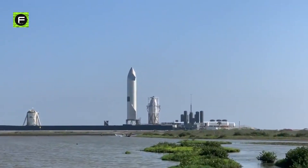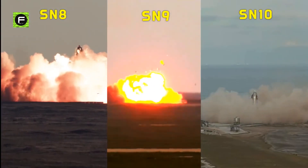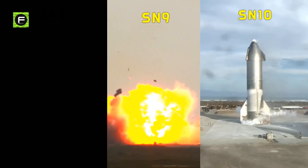SN15 was the fifth fully formed Starship to take to the skies, and the first to break the chain of failures after SN8, SN9, SN10, and SN11 ended in fiery impacts.